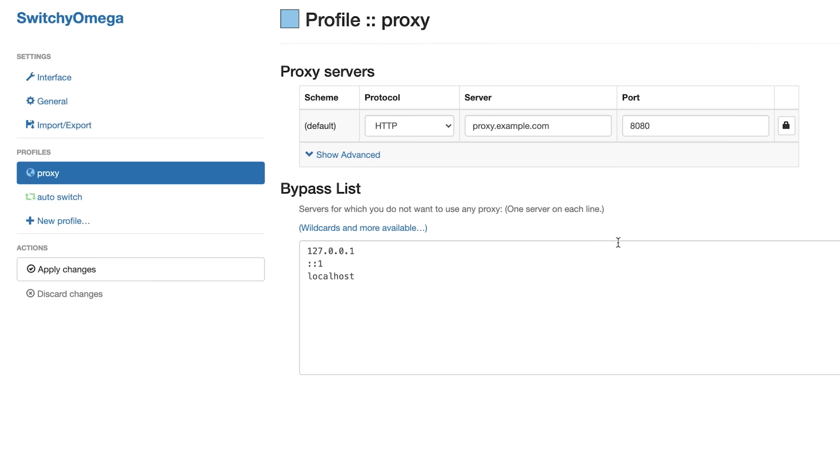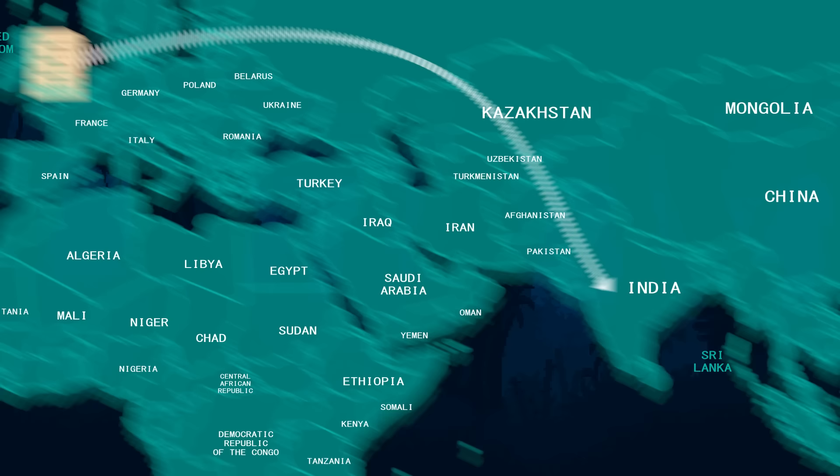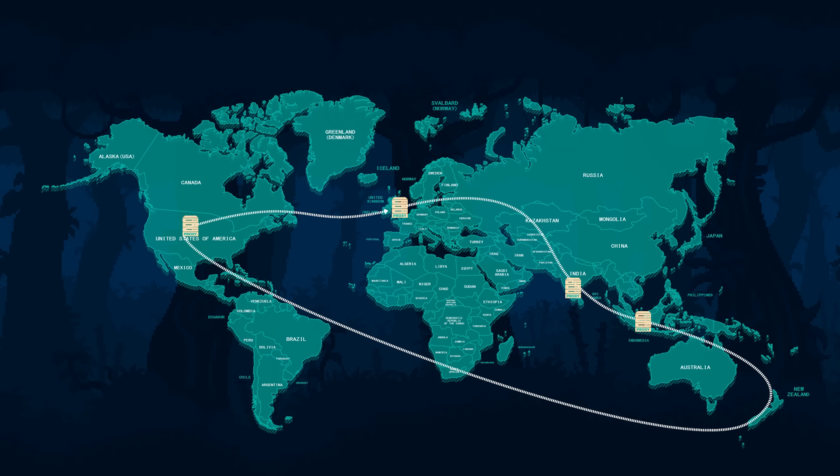You could significantly complicate the life of an investigator if you use a chain of several anonymous proxy servers. Imagine that from England, you first connect to a server in India, which transmits your request to Indonesia, and from there the message goes on to America. To track your actions, you would have to contact all of the intermediaries, and this is a long and difficult process.